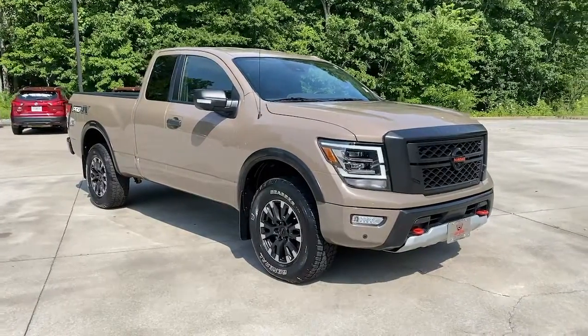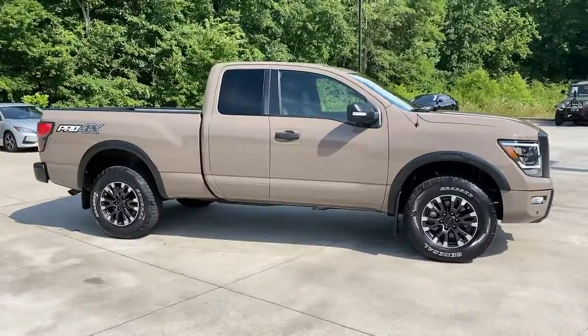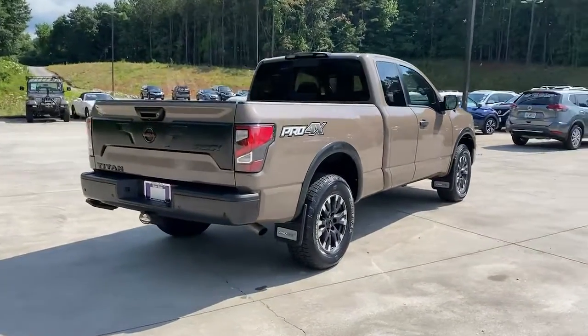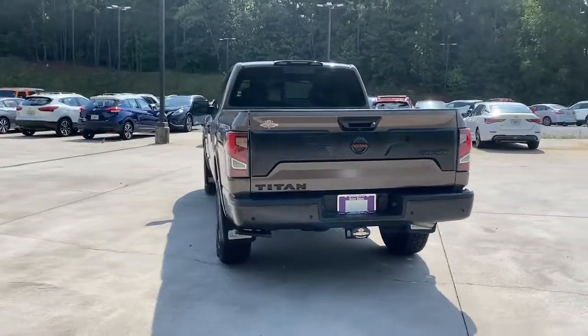Picture yourself in the 2021 Nissan Titan. With less than 20,000 miles on the odometer, this vehicle provides excellent value. The bold styling of this powerful Titan is just the start. This full-size pickup delivers the strength and capability you need to meet the challenge.